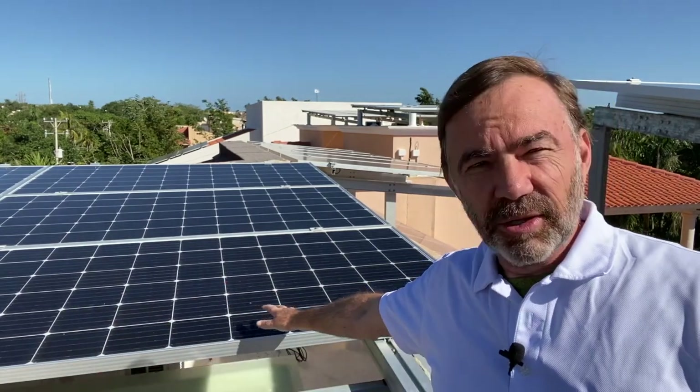In this part of the world we enjoy over 300 days of sunshine and some months over 300 hours of sun, and when that sun hits a solar cell — like in these panels — it creates electricity that can be converted to be used in your home to offset the high cost of electricity here in Mexico.